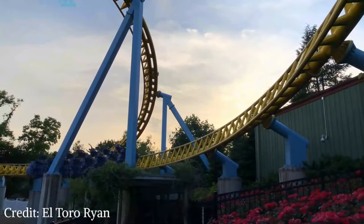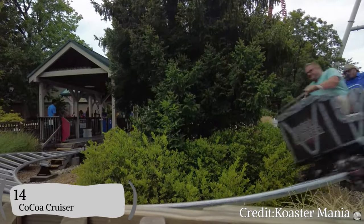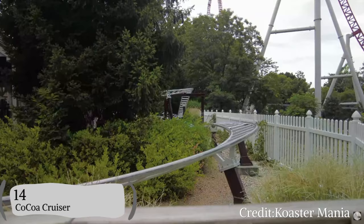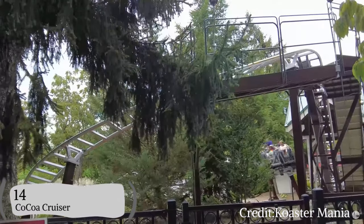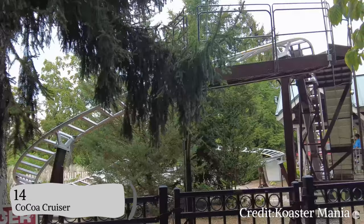Coming in at 14, it's going to have to be Cocoa Cruiser. Cocoa Cruiser is a Zamperla family coaster and there's nothing you can really do to make this better. It's just for the young kids that aren't really tall enough for the thrill rides yet, which is why I have to put Cocoa Cruiser at 14.